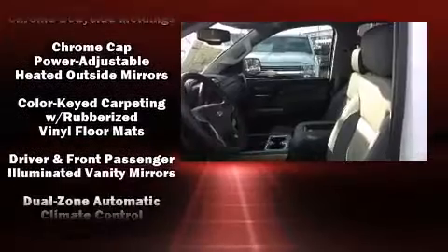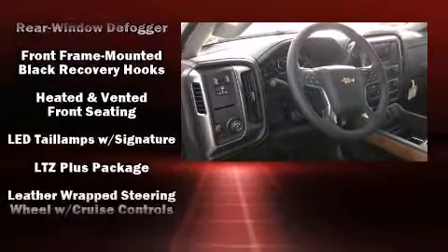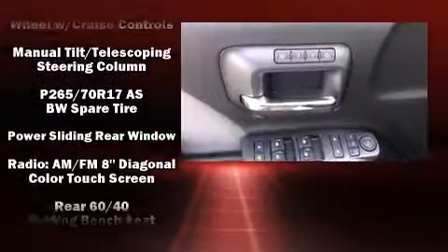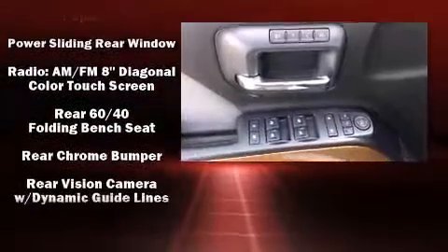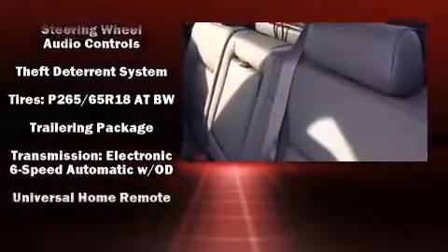Premium sound — driven by seven speakers — provides you and your passengers a sensational audio experience. Various mechanical systems are monitored by electronic stability control, keeping you on your intended path. Our experienced sales staff is eager to share their knowledge and enthusiasm with you.